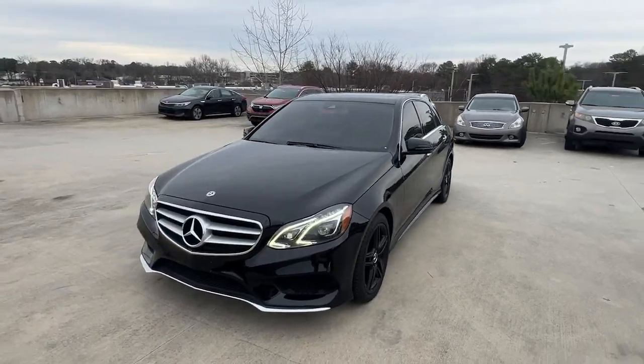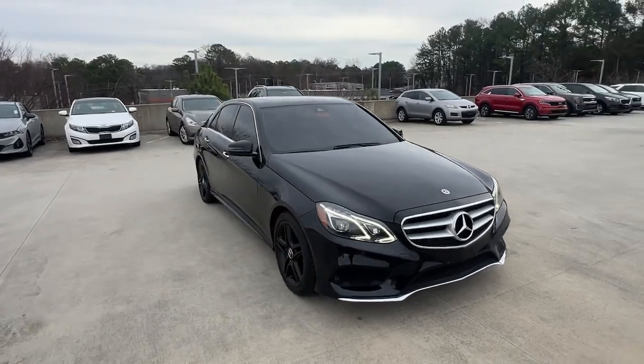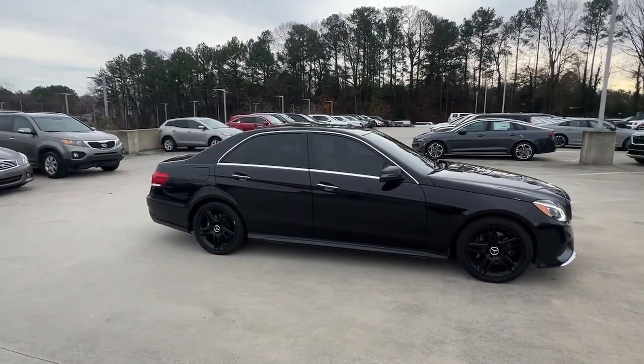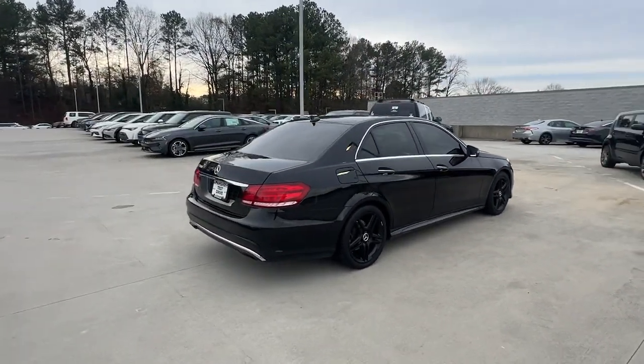You'll have love at first sight with the 2014 Mercedes-Benz E-Class. This vehicle is an outstanding buy with fewer than 150,000 miles on the odometer. Here's a plush and practical Mercedes-Benz E-Class.